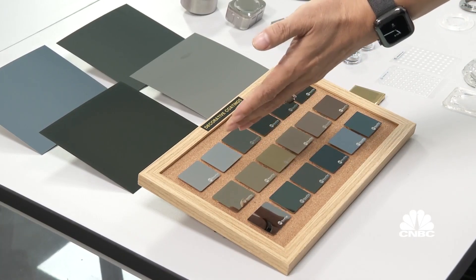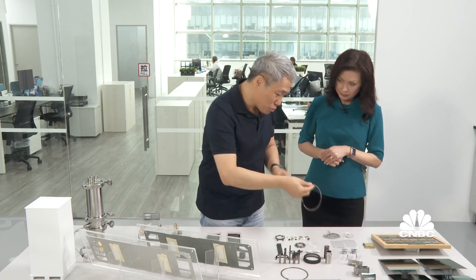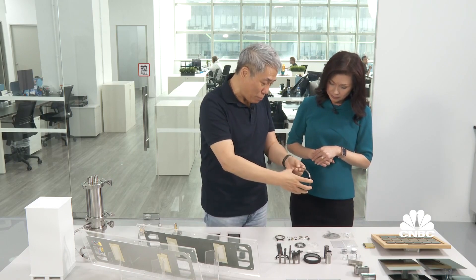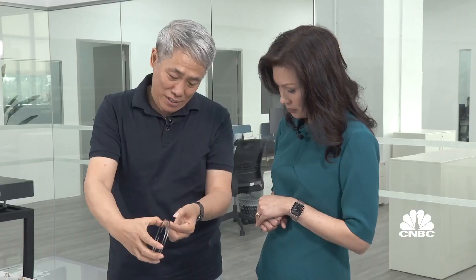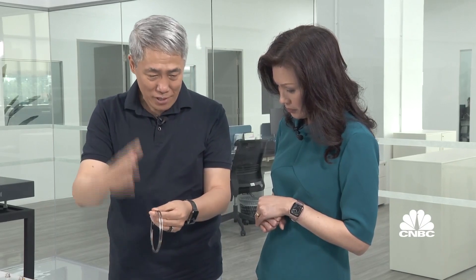And these are the parts we use in the automotive. The piston ring is used in very famous Japanese companies, all of the models. So these are uncoated, these are coated — almost similar colour — but this will allow this engine to save petrol and cut down emissions.